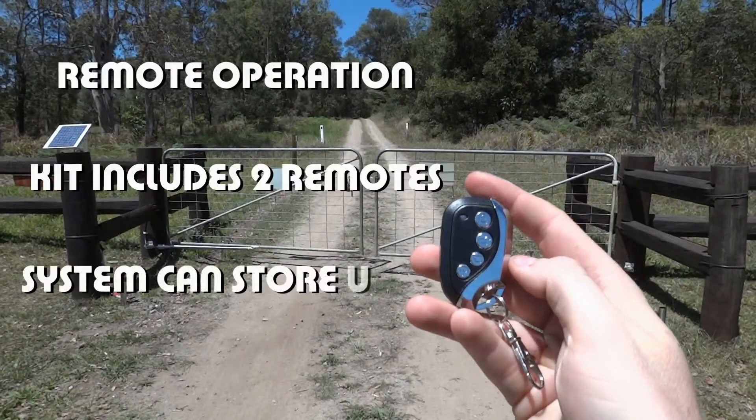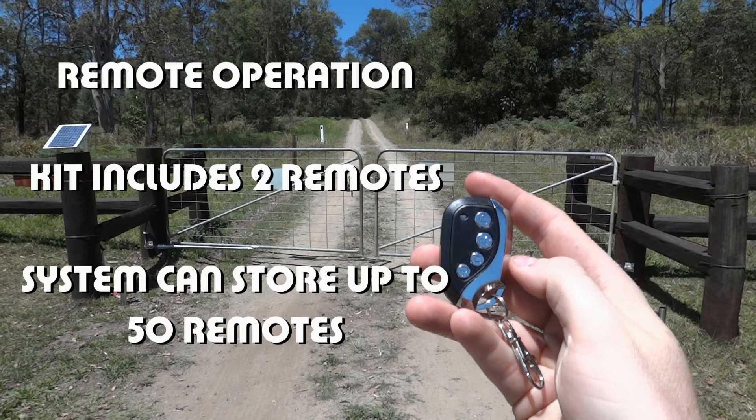All kits use remote operation with two remotes included. Should you want more, the system can store up to 50 different remotes for your use.